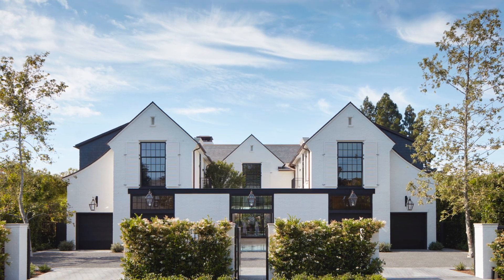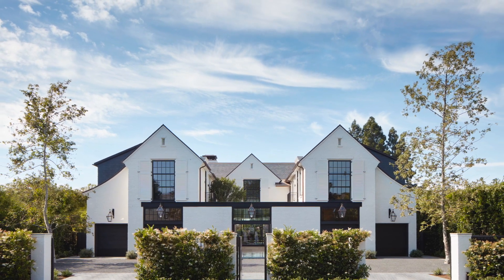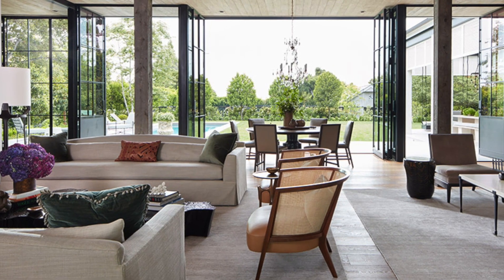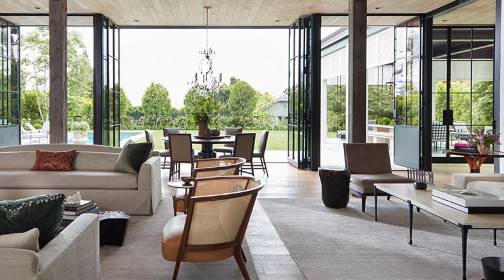The process starts with all the materials and elements that are built into the architecture. After that we layer in the textiles, the furniture, the window treatments, the area rugs.